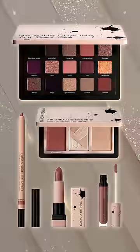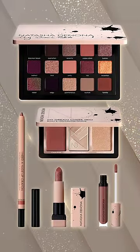Hey guys, it's Tati and I'm here with a rapid review. We're gonna be talking all things Natasha Denona.